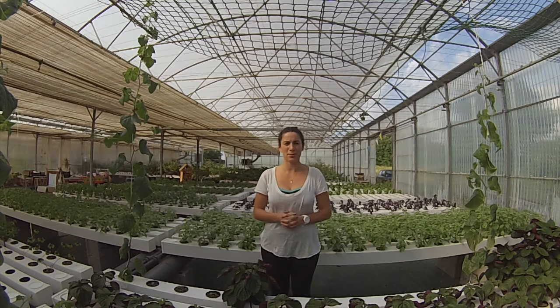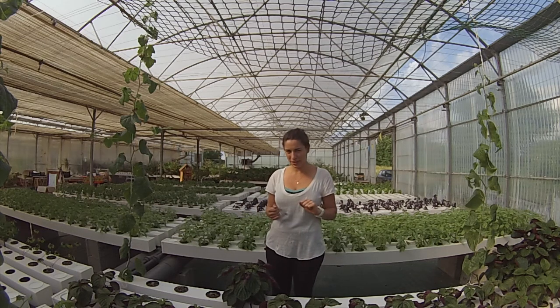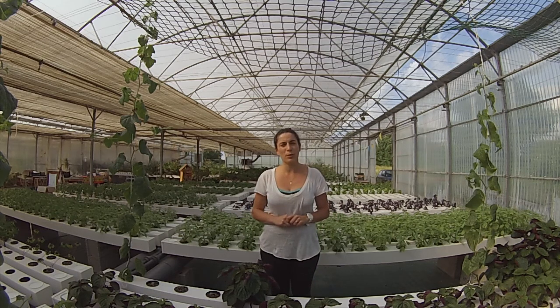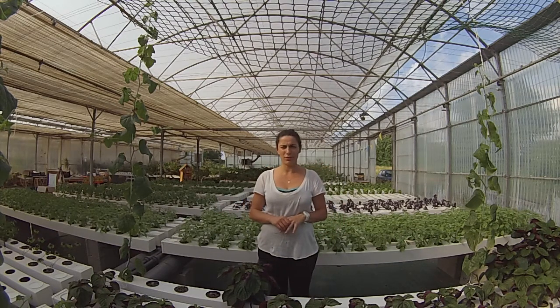Hello, this is Marianne from Les Sourciers. This is our greenhouse. We have 600 square meters of hydroponically grown vegetables. We started this project one year ago with General Hydroponics Europe, Nusetta and William — GHE. All the systems you can see here are from GHE and we also use their nutrient solution, the Flora Cerise.